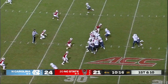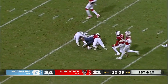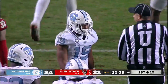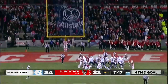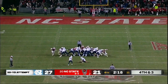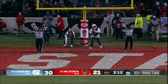Ty Chandler back in the game for the Tar Heels and it's Chandler on first down. Ty Chandler has space — he avoided a tackle right in the middle of the defense and takes it 34 yards. Kick clean, it is good. Grayson Atkins.